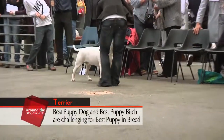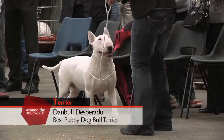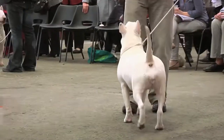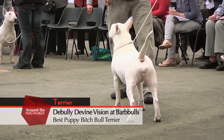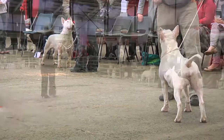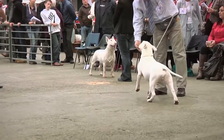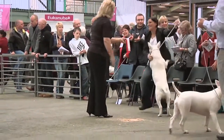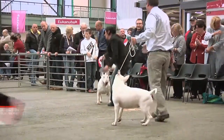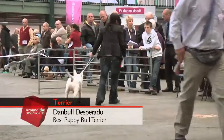Now we have the challenge for the best puppy in breed. Dan Bull Desperado — another one from the same kennel, so they had a great day today — and De Bulli Divine Vision at Barbles, the Best Puppy Bitch Bull Terrier winner. Lots of people were watching the breed today — packed crowd ringside. It goes to the male. Dan Bull Desperado is Best Puppy Bull Terrier at National Terrier.